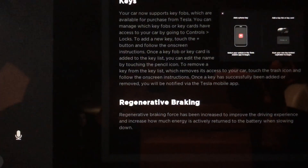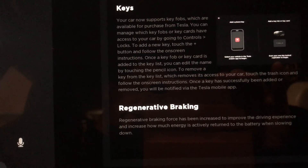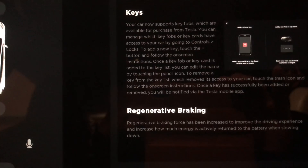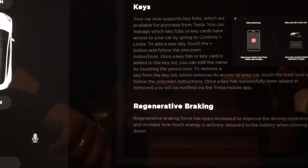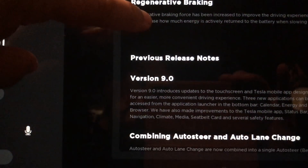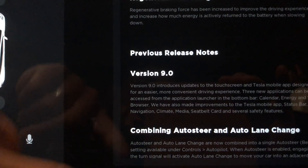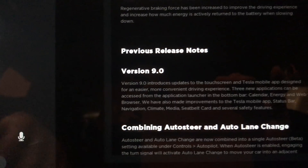A few people on the forum have suggested it would be nice to have more aggressive regenerative braking, and this update implies it does have that. I haven't driven it yet — it's pretty late — but I'll check it out tomorrow and see how much more aggressive it is. The last part of the release notes covers the previous release of Version 9, which is the version the car already had when we bought it, featuring the different user interface.